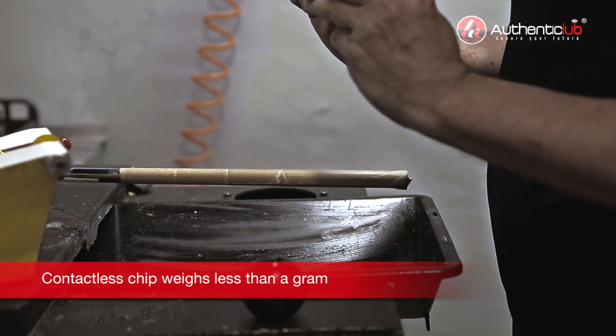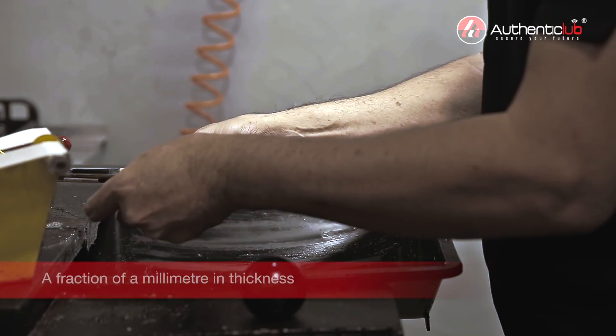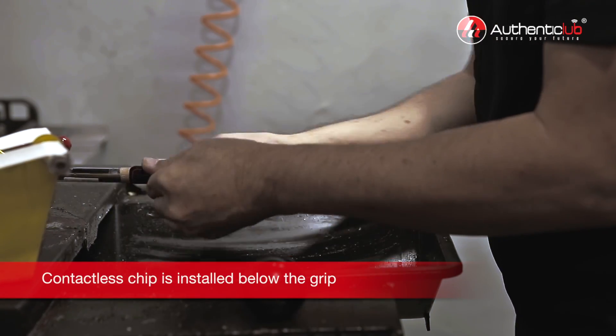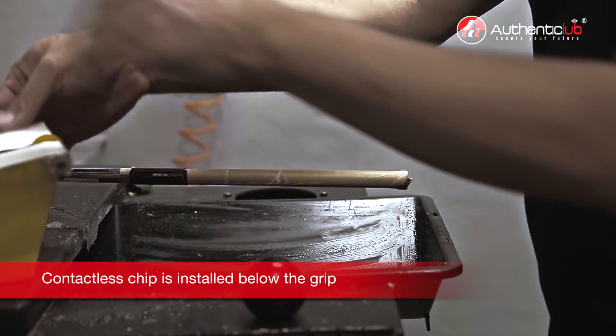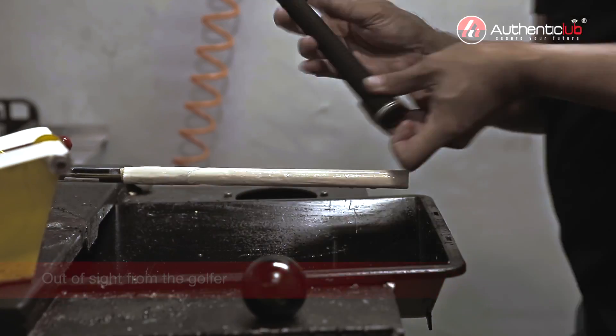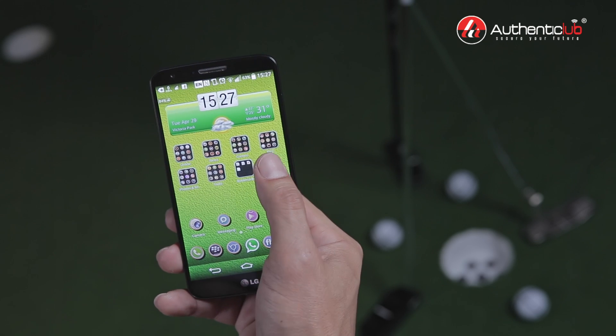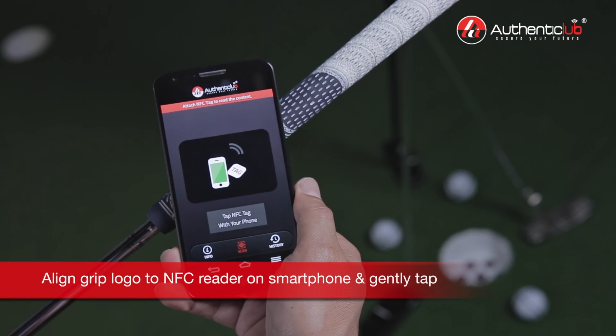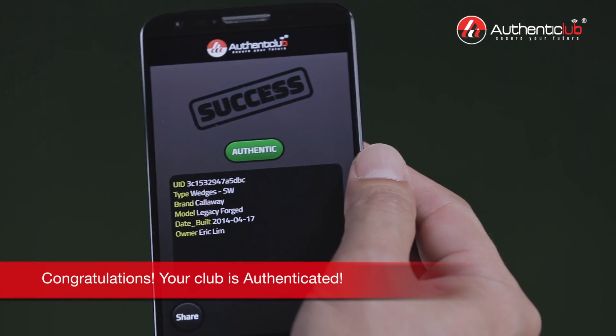Using state-of-the-art encryption with contactless NFC technology, Authenticlub offers golfers peace of mind when it comes to authentication, club ownership, maintenance, and upgrading. All it takes is one tap of your NFC mobile device to eliminate the risks of buying or receiving counterfeit golf equipment.